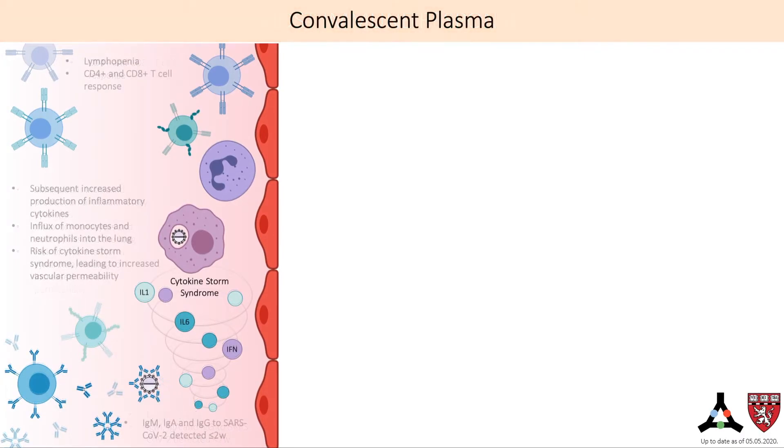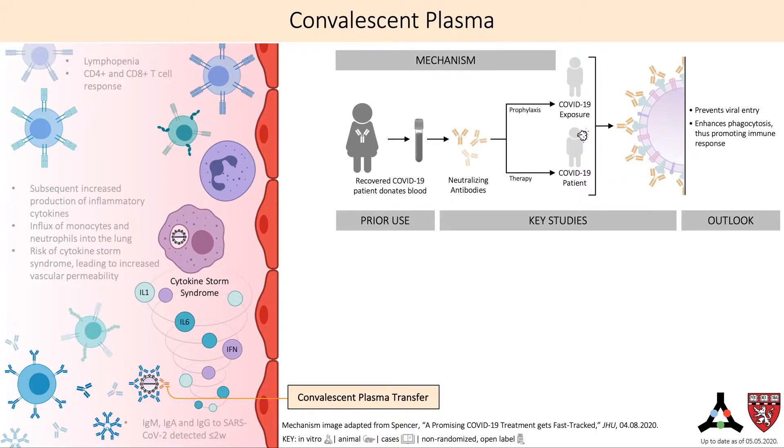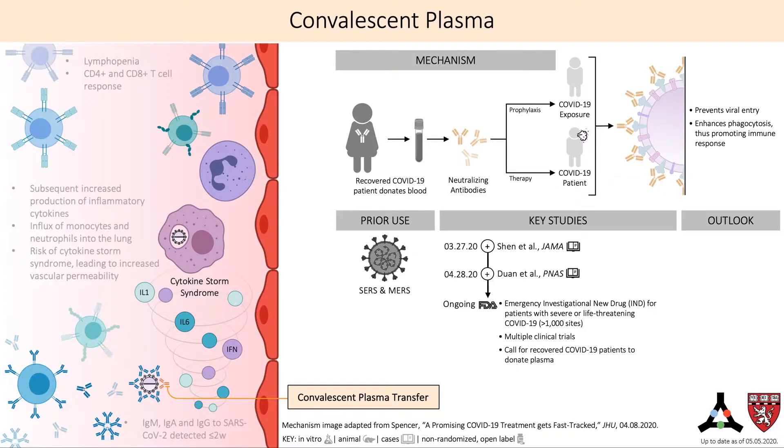The use of convalescent plasma, or donated plasma from recovered patients, has been successful in past epidemics, including SARS and MERS, and has generated a lot of excitement as a treatment for COVID-19. It is most effective for treating patients who are at high risk or are in the early stages of the disease. Convalescent plasma containing neutralizing antibodies against COVID-19 leverages passive immunity to protect recipient patients. Two studies have been published, but they are difficult to interpret given that they were case series with only 5 or 10 patients without controls, and patients were concurrently on other antivirals.